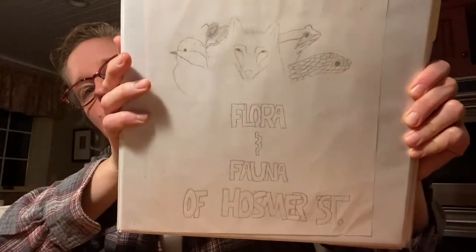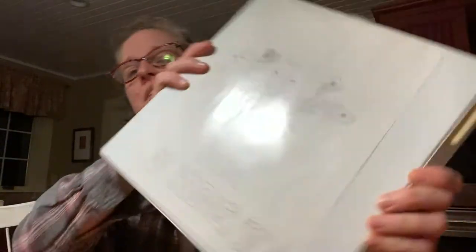It is called The Flora and Fauna of Hosmer Street, and this is the only copy of this book that exists in the world. It was created, as I said, by my kids.